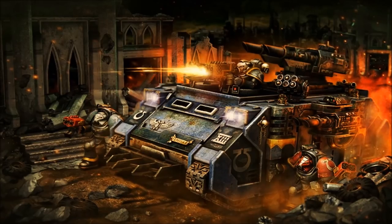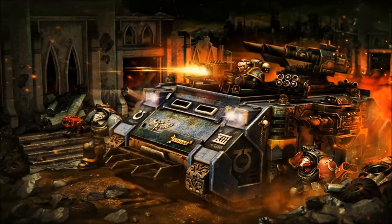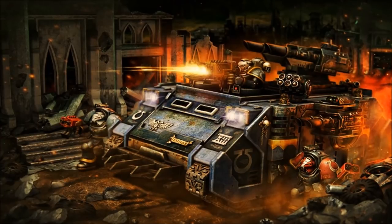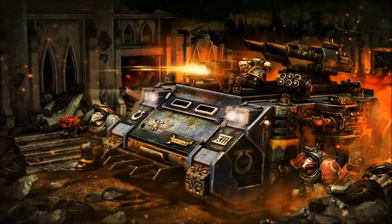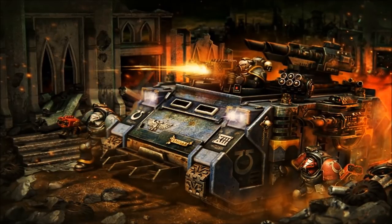So rugged and versatile is the Rhino chassis that it also serves not only as an armored personnel carrier, but also as the foundation of an entire range of Adeptus Astartes battle tanks. Many vehicles, such as the Predator mainline battle tank and the humble Razorback fire support vehicle, share common origins from the ubiquitous Rhino design.